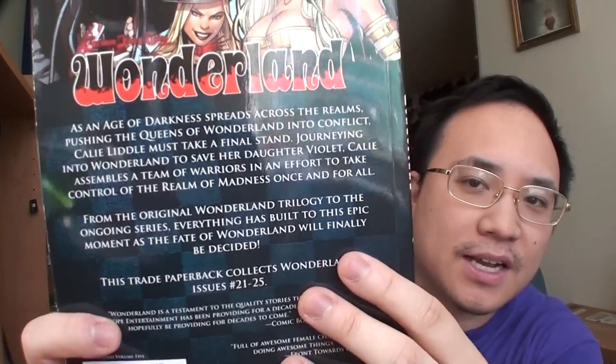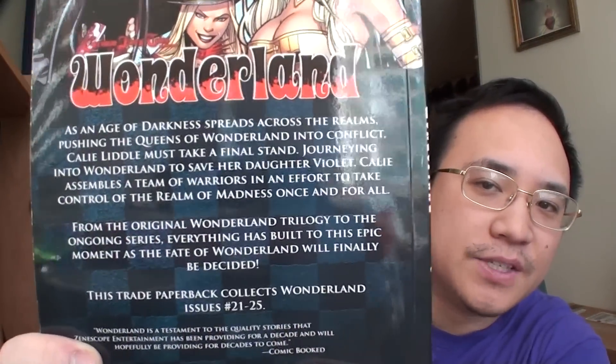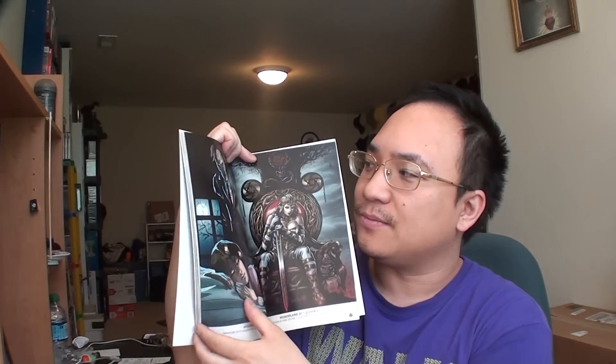We've got volume five of the ongoing series, which collects issues number 21 to 25 — I do have all of them. And then we have Wonderland volume six. I don't know why, but they changed the design — they don't match anymore. This one's all white and red, while this one's all black, and all the previous ones before this have been black. I love the cover for this one, by the way. In all these graphic novels, they actually include the covers for all the variants also, which is really cool. And I believe that's Callie right there — she's one of the main characters of the entire series.